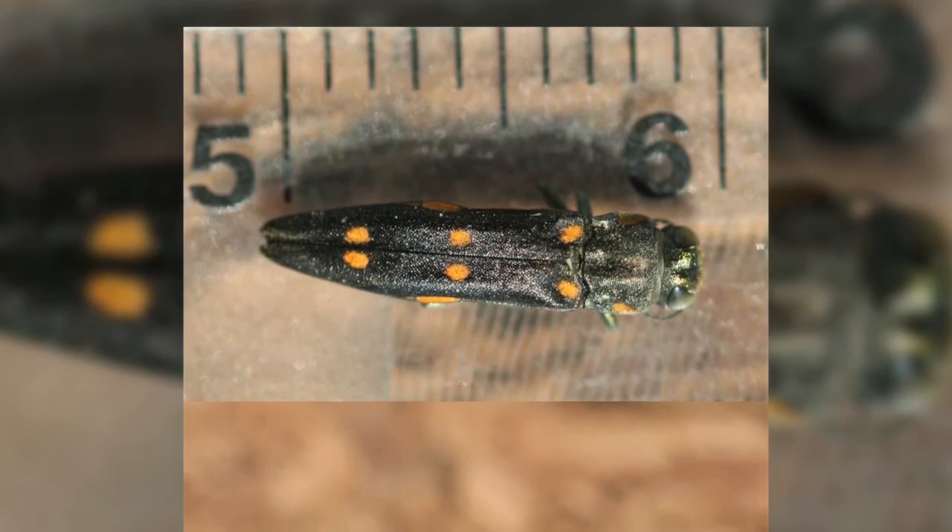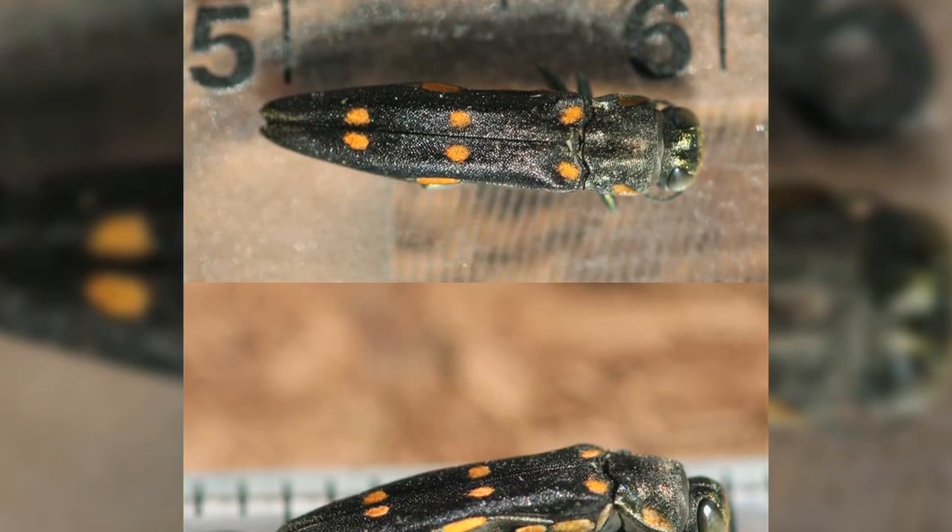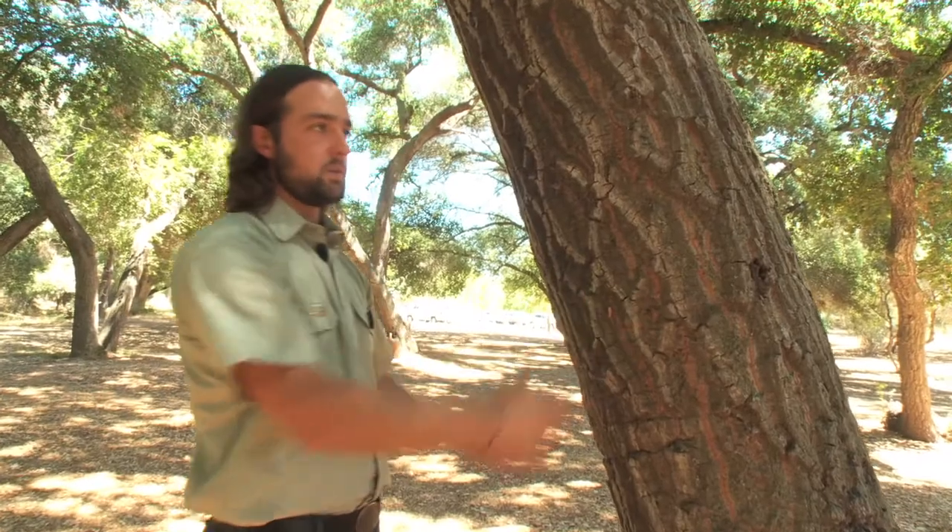One tree can produce several hundred to a thousand beetles as it starts to get infested. It doesn't just start with this tree — it moves to the other larger-diameter trees in the stand. It's impacting county residents. It's a huge, huge problem.